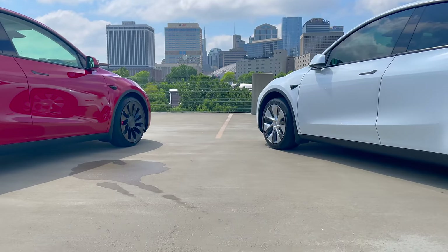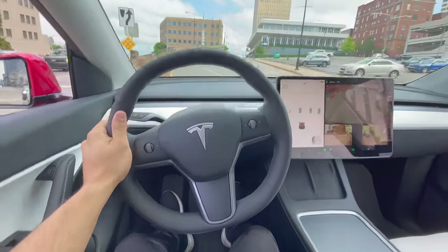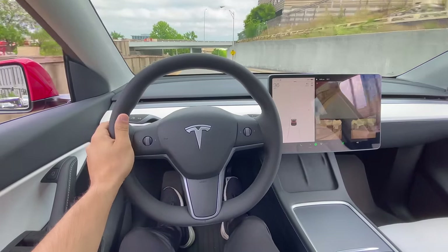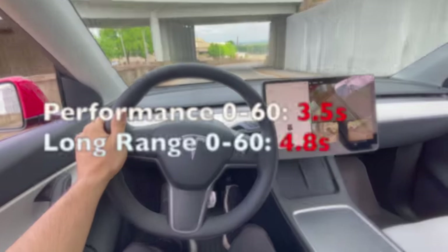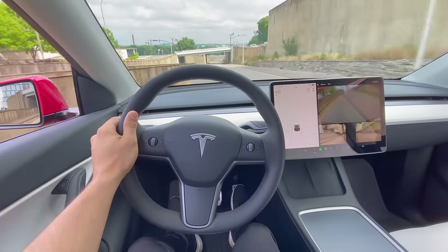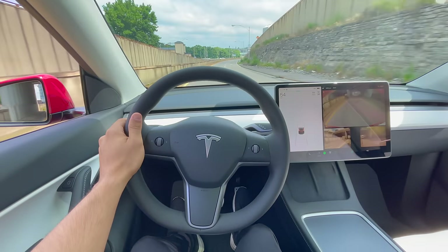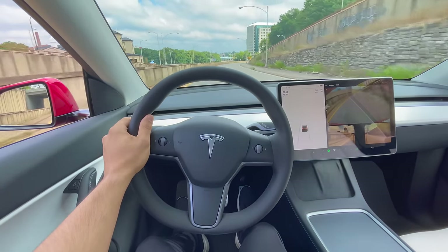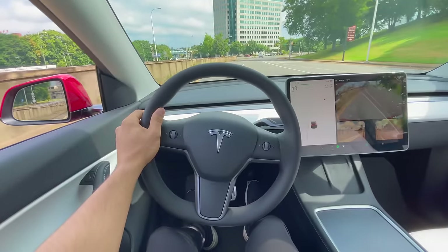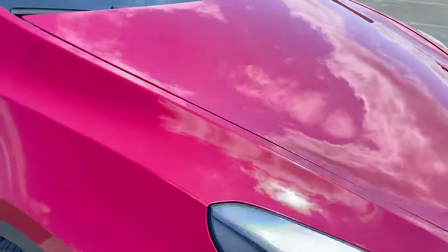Will the average person out on the road notice these visible differences? Probably not. Some other things that are not visible unless you test them out with a special device like a draggy performance meter are the 0-60 times and top speed. The Performance clocks in at an insanely quick 3.5 seconds and the Long Range at 4.8 seconds. I do notice a difference between the two when driving. The Performance's motors are different and upgraded — it's zippy and quicker off the line with power delivered faster. The top speed of the Performance is 155 mph whereas the Long Range is 135 mph. I think the top-end speed increase is the most useless upgrade for 99% of people for obvious reasons.